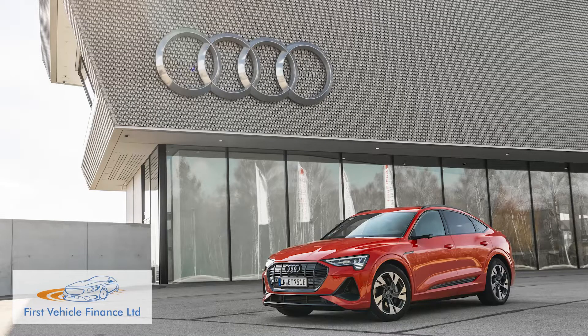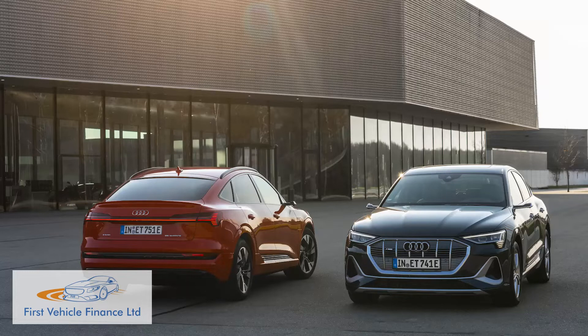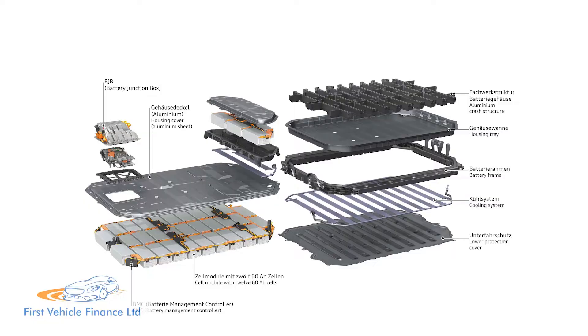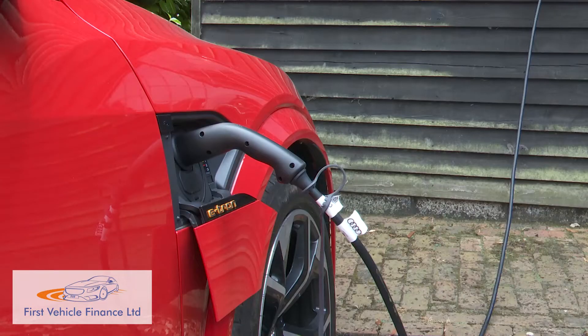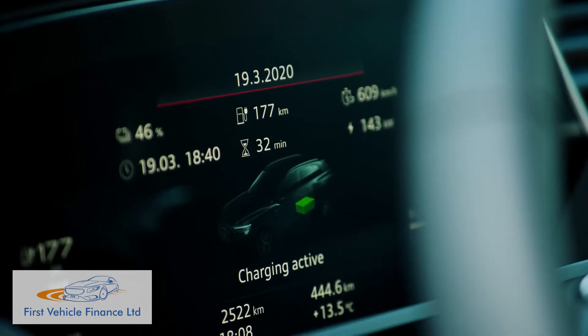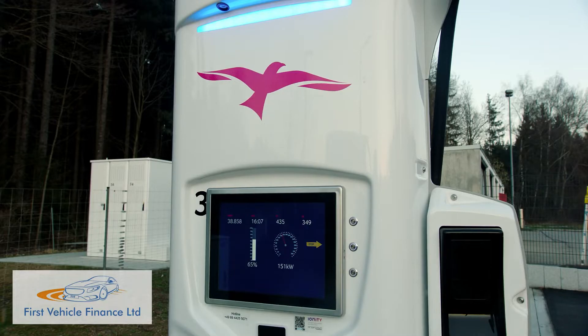The entry-level 50 quattro model offers 313 PS and has a 201-mile rated range. The 55 quattro variant has 360 PS, or up to 408 PS if you select the S overboost mode, and its bigger battery improves the range figure to a still rather modest 259 miles. That's between 8.9-hour charging sessions using the 11 kWh wallbox charger that Audi recommends. If you're lucky enough to find one of the rare 150 kWh public charging points, up to 95% of battery capacity can be replenished in just 50 minutes.